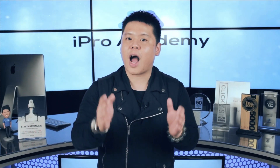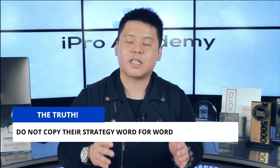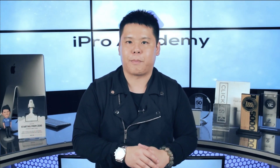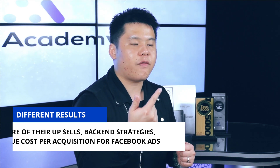First thing first, before I even show you this little hack that we use with our students to finding winning products, I need to be very honest and upfront with you. Even if you are able to find your next winning product using this strategy, please don't copy it word for word. Even if you copy everything to the T, you may not get the same results because you never know exactly what their upsells are, what back end strategy they have, and what their true cost per acquisition is when it comes to running Facebook ads. Use this for doing the research you need when finding winning products.